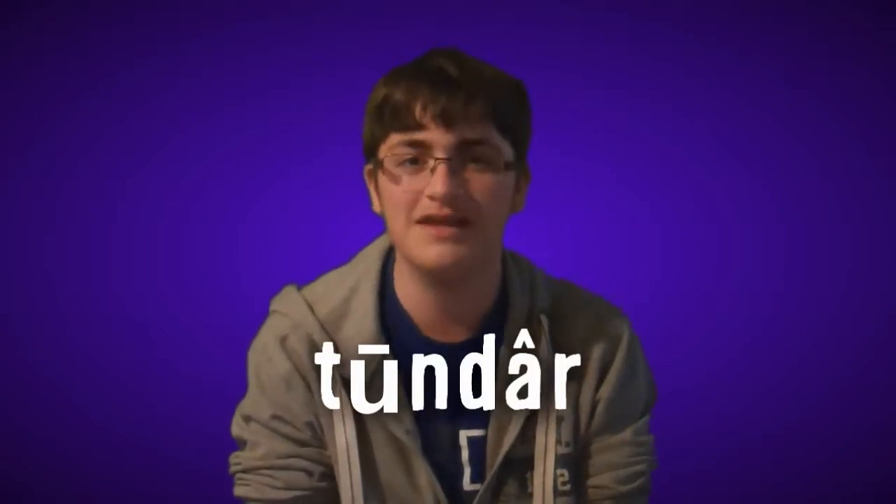I bet you didn't know that the tundra is a biome. A tundra is a biome where any tree growth is hindered by its low temperatures and short growing seasons. The word tundra actually comes from the Kildan Sami word 'tundar', meaning uplands and treeless mountain track.